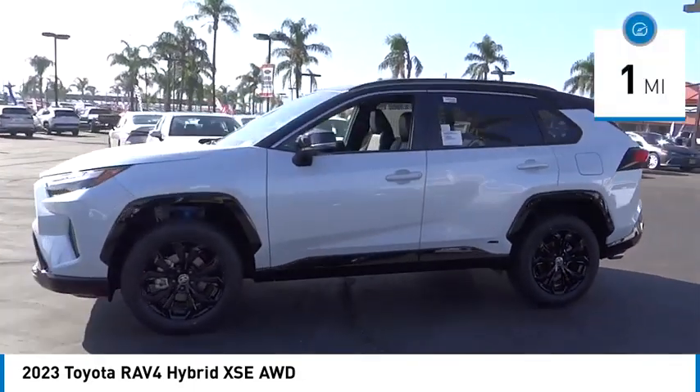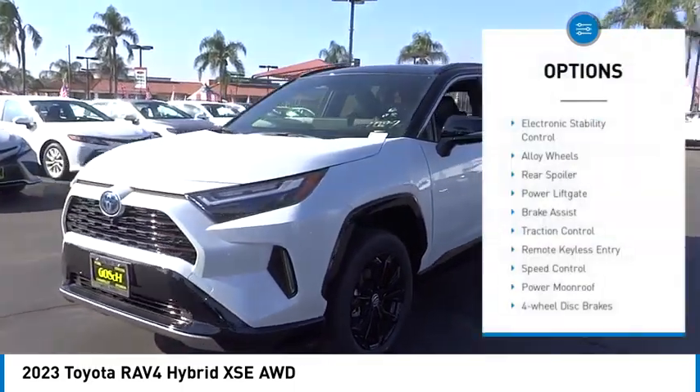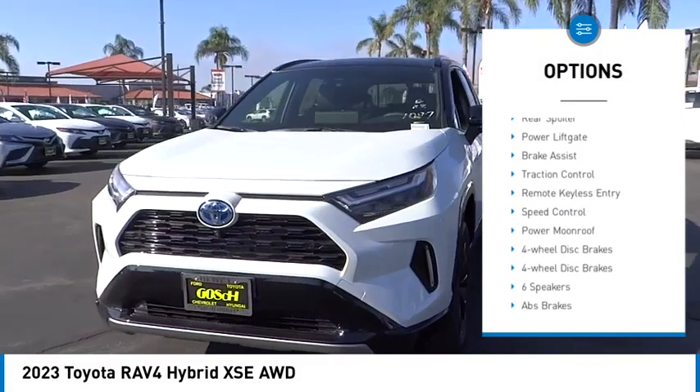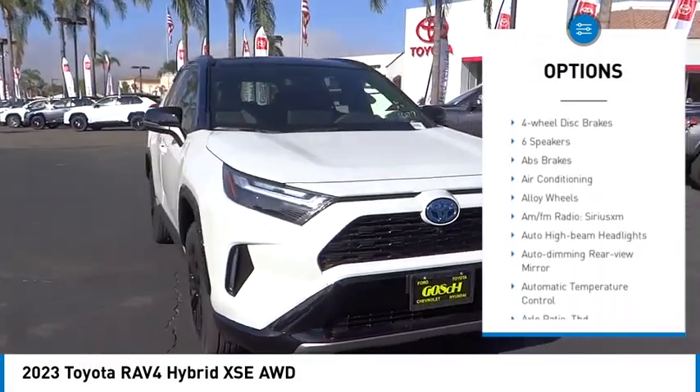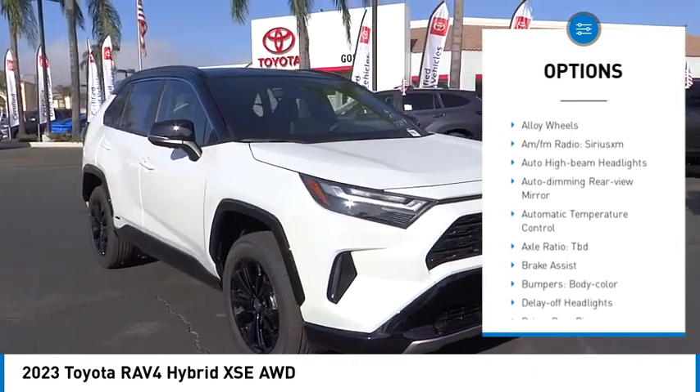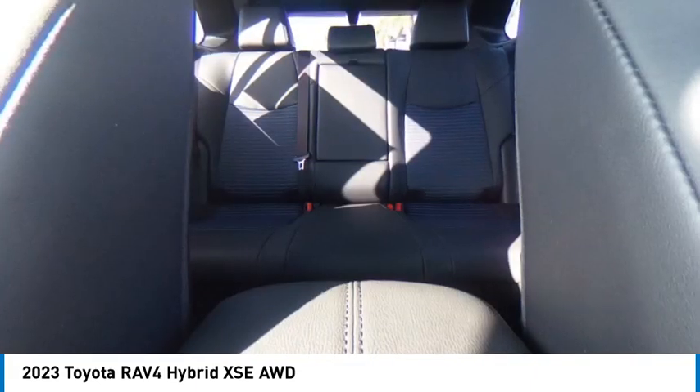This vehicle has less than 100 miles. Here are some of this vehicle's great options: electronic stability control, alloy wheels, rear spoiler, power liftgate, brake assist, traction control, remote keyless entry, speed control, power moonroof, and four-wheel disc brakes.